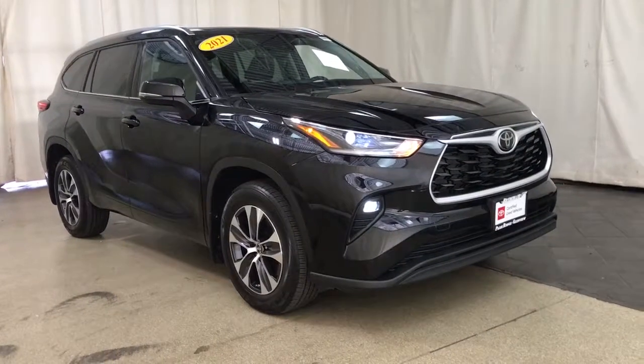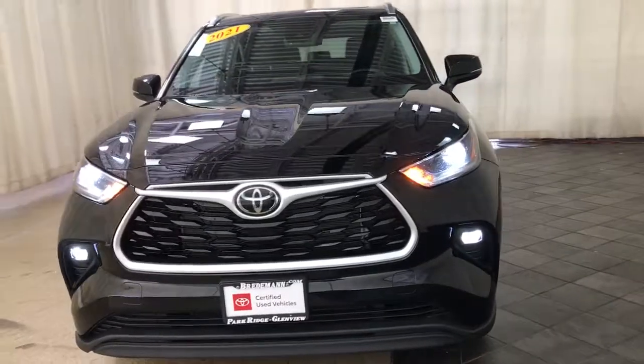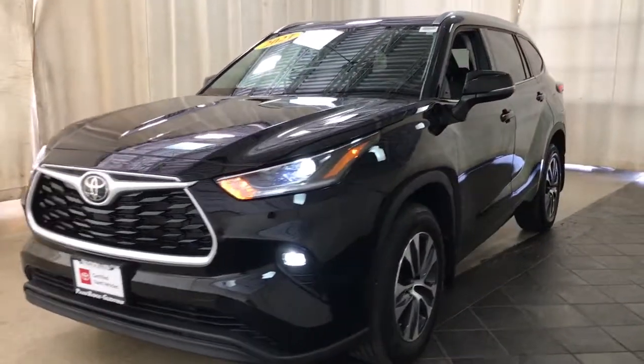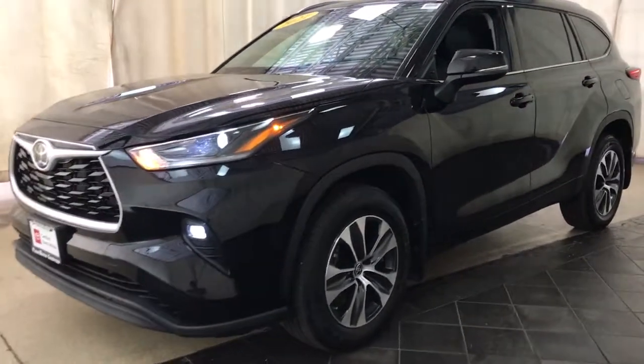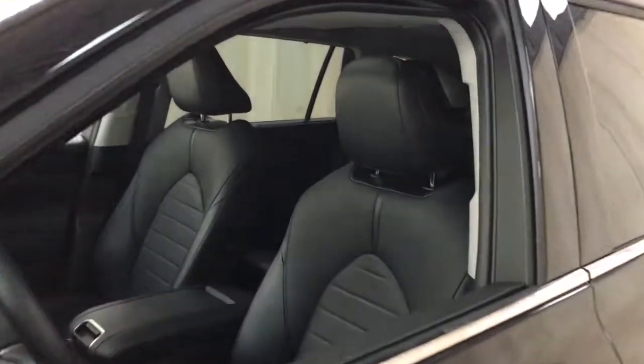Can you see yourself in the 2021 Toyota Highlander? With less than 15,000 miles on the odometer, this vehicle stands out from the rest. This smooth-riding, solidly-built Highlander is ready to meet your family's needs.